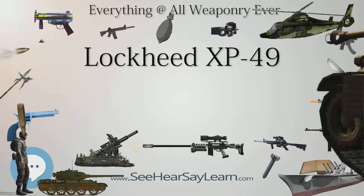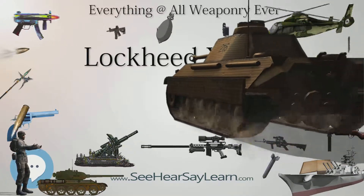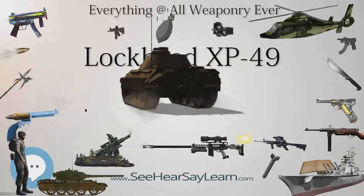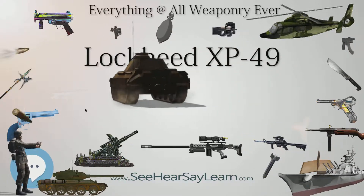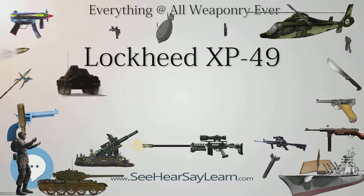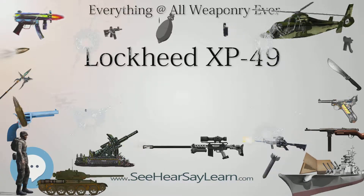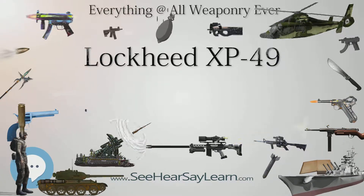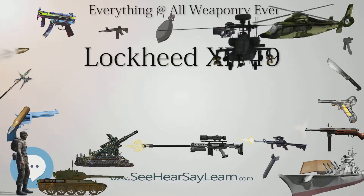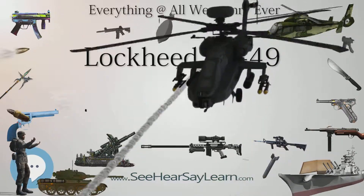Ordered in October 1939 and approved on January 8, 1940, the XP-49 was to feature a pressurized cockpit and armament of two 20mm (0.79 in) cannon and four 0.50 in (12.7mm) machine guns. Two months into the contract, a decision was made to substitute the Continental XI-1431 (or 4-1430) for the X-1800.